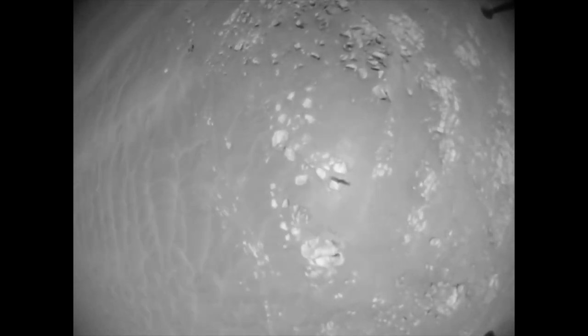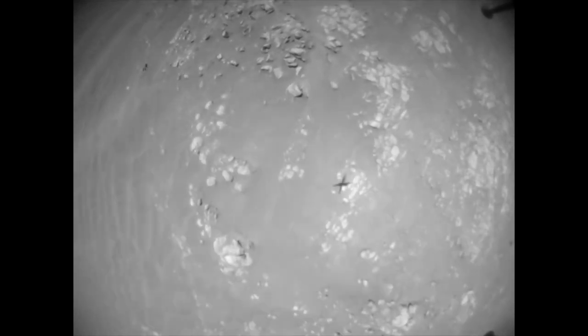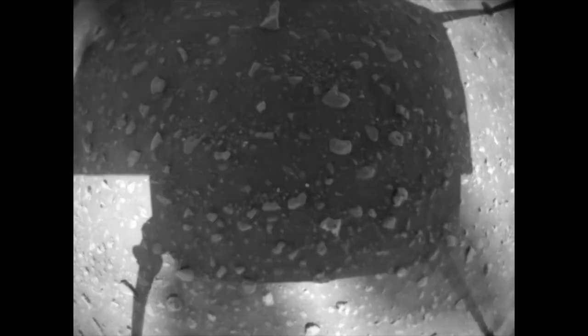Here's what that looks like at about twice the actual speed. You can see the transition from sand ripples to the rocky edge of Setah. There's a gap here where some images have yet to be downlinked, but all the images from the final descent are down and show the successful landing right next to the rover tracks from seven months ago.